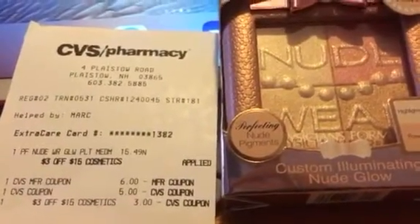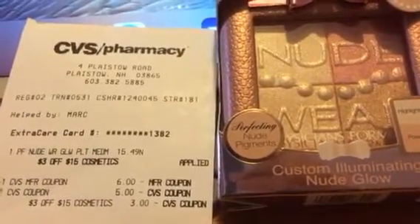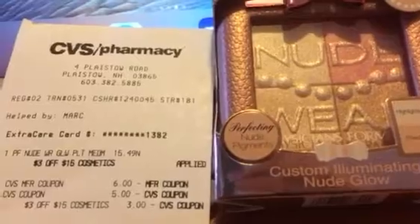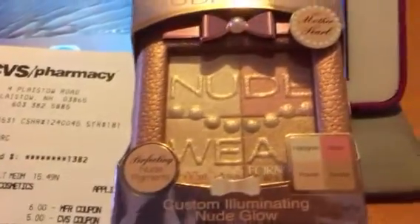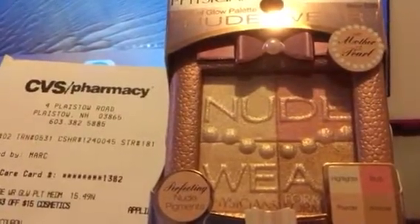If you don't have the extra bucks, you'd actually pay $12.49 and get back $10, so you'd only pay $2.49 for a $15.49 product.